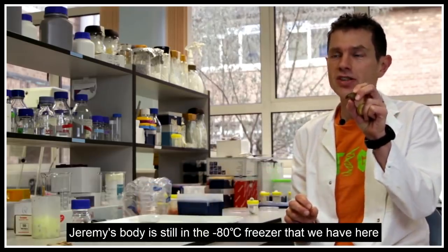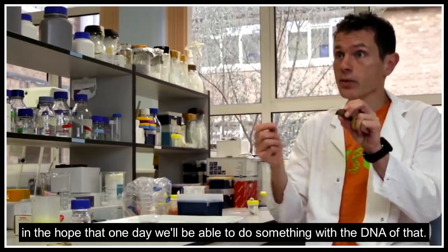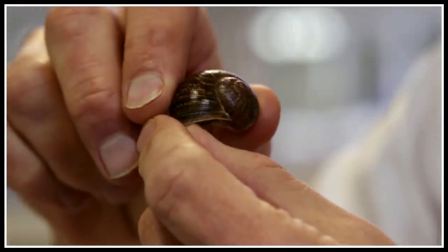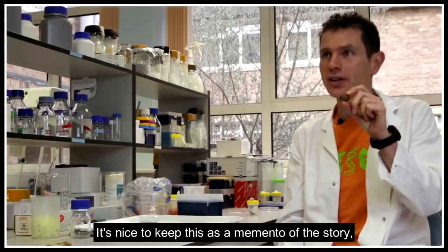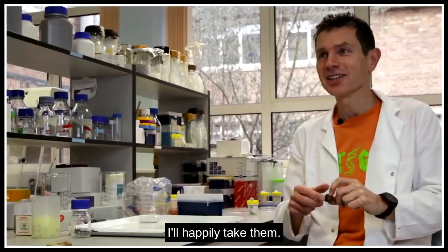So this is Jeremy's shell. Jeremy's body is still in the minus-83 freezer we have here, and I hope that one day we'll be able to do something with the DNA. It's nice to keep the shell as a memento of the story. But if you have any suggestions about what we can do with Jeremy, I'll happily take them.